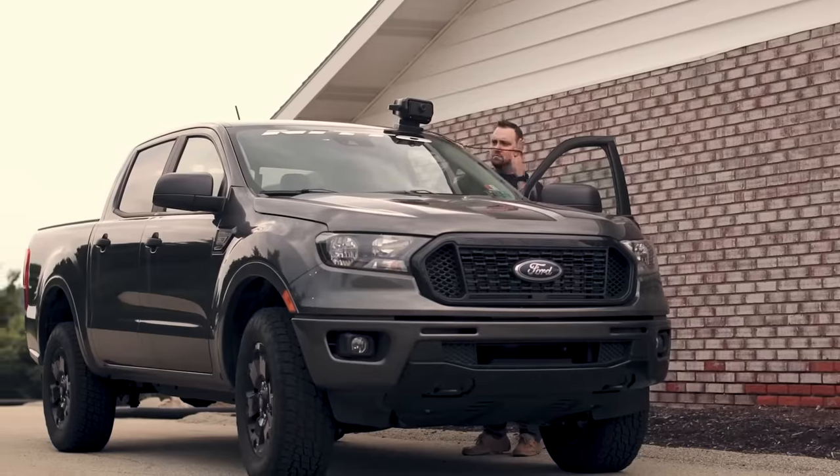Believe it or not, the first sketches of this engineering marvel were drawn on a napkin. After five years of hard work, the Shark Cage is up for grabs at $400 for the basic version.